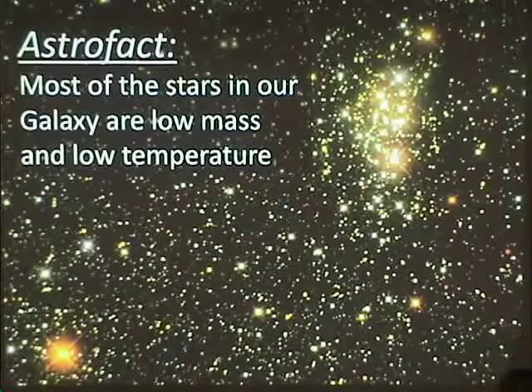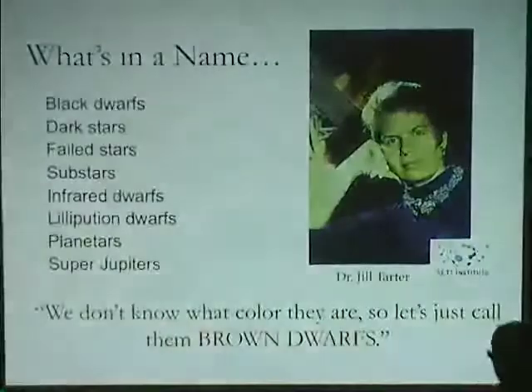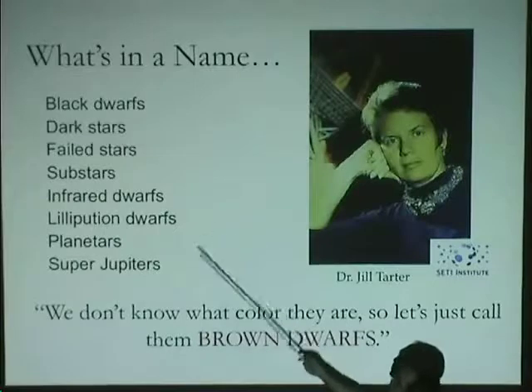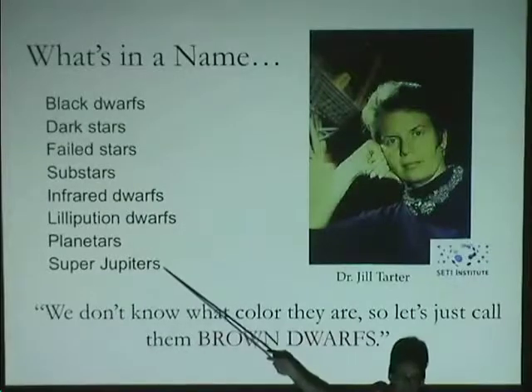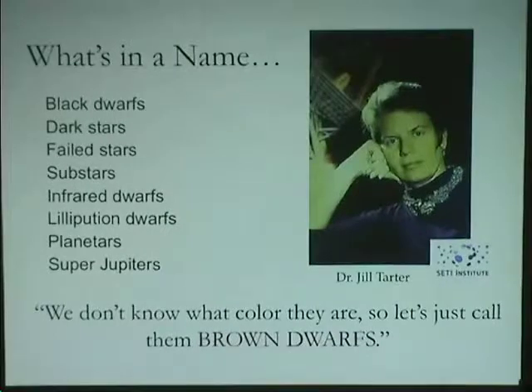So there was a lot of motivation to look for these things. And it was around that time that the term 'brown dwarfs' came into being. There were many suggested names: black dwarfs, dark stars, failed stars, substars, infrared dwarfs, super Jupiters. Shiv Kumar was a big proponent of calling them 'Kumar stars.'